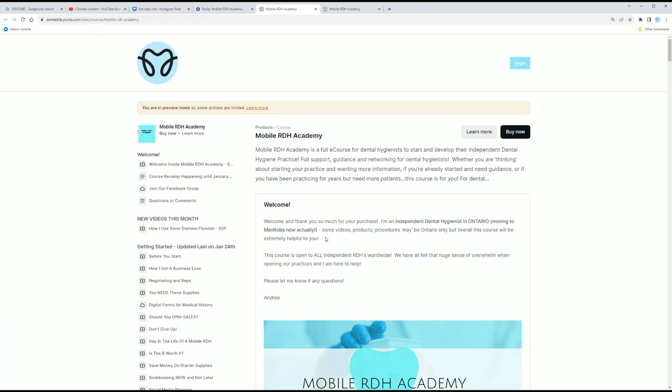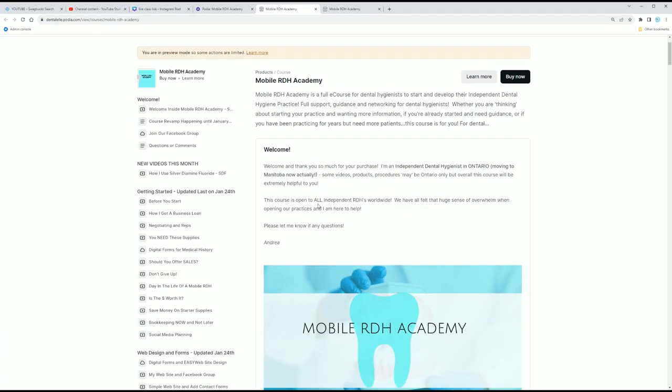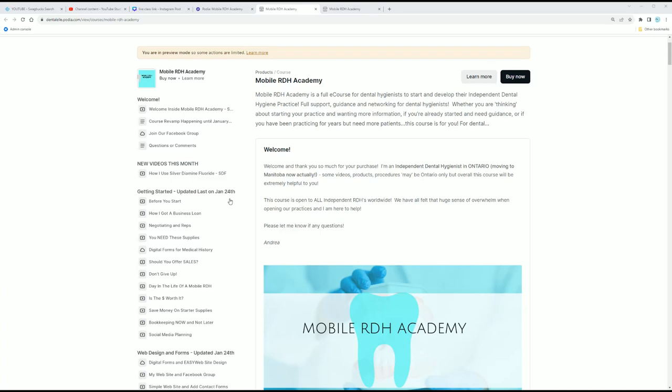So this is it. I actually just uploaded a new video five minutes ago on how I use silver diamine fluoride. A lot of people ask me, 'Andrea, is your course updated?' Yes, it is — updated several times per year. You won't be getting too many older videos; they're all updated. I'll show you guys exactly when I did upload and update them.